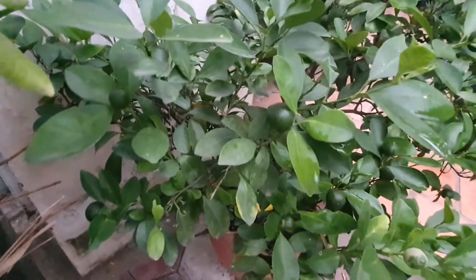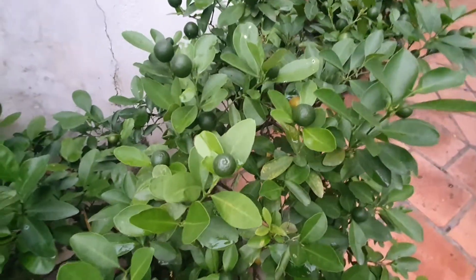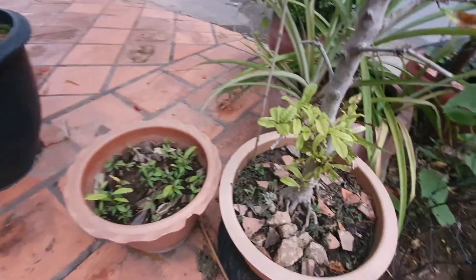Lemon right here. Lemon tree. This is beautiful. Sai road garden.